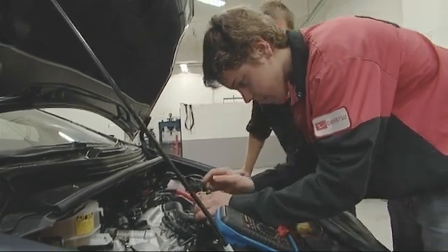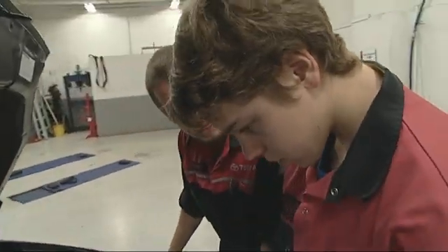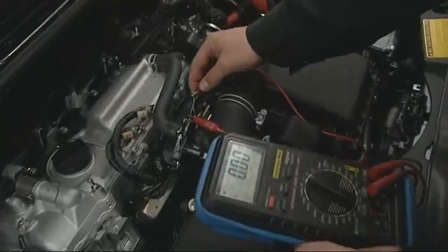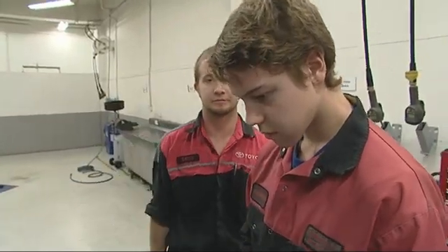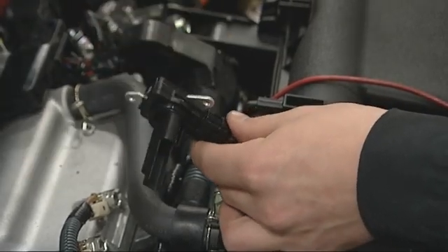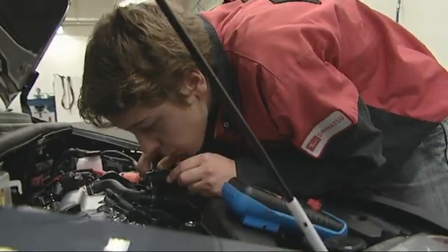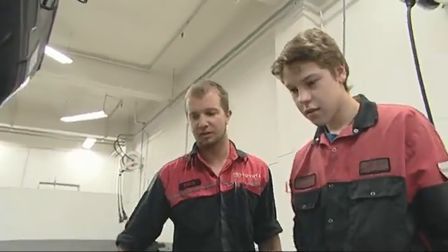They find they should be expecting a 5-volt reference voltage at the airflow meter, but they don't have it. Zach gives it a wiggle to check for a loose connection, but it seems tight, indicating a faulty sensor that will need to be replaced. After fitting the new sensor and checking for movement, Zach confirms it's a good sensor and that should fix the problem.